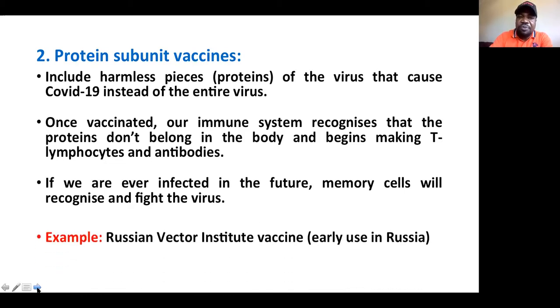An example of a protein subunit vaccine is the Russian Vector Institute vaccine, which is already authorized for early, limited use in Russia only.